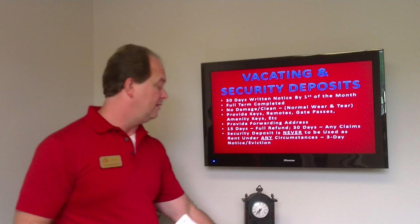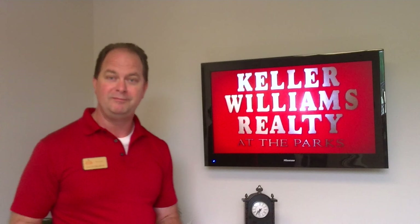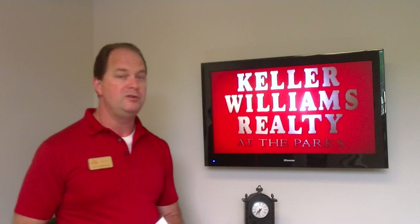Thanks for taking the time to go through this welcome video. It covers a lot of issues and things we need to address, and it puts everybody on the right track. We welcome you here at Keller Williams — we're just a phone call away and glad to help and assist you in any way we can. Hope you enjoy your tenancy and our property. Thank you.